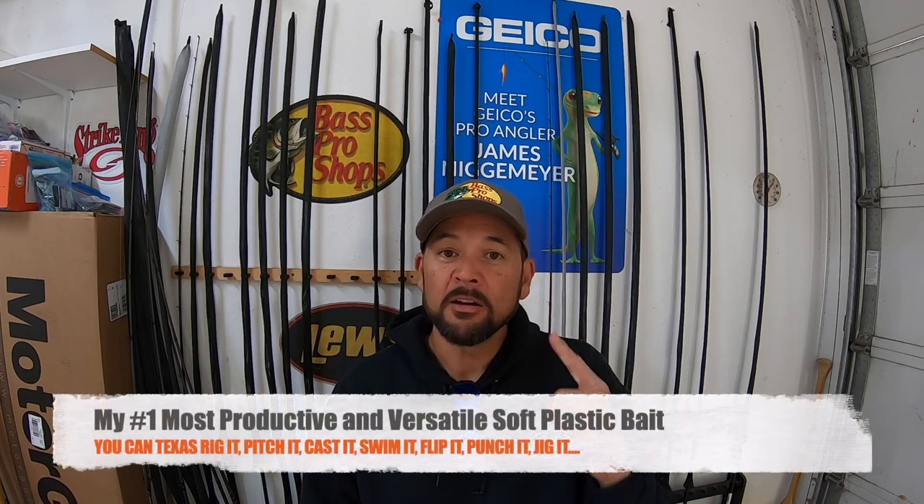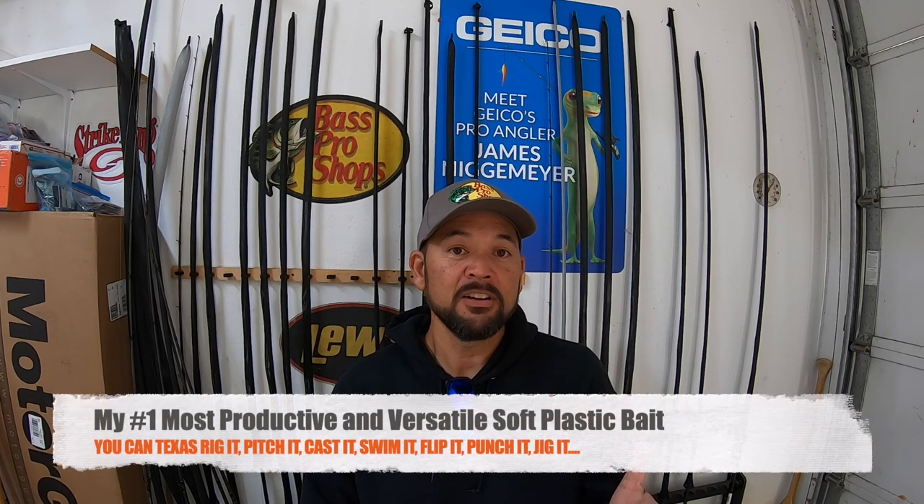Hey everyone, James Niggemeier here. Thank you for tuning back into my YouTube channel. Today I want to share my number one most productive and most versatile soft plastic bait that I keep in my boat. This is a bait that I've got to have quite a bit of. If I showed you the crate that I carry to tournaments of soft plastics, it would look pretty obnoxious. There are so many different shapes, so many different sizes, and so many colors — a wide variety of baits to choose from. The fish will dictate which ones they want day in, day out, and sometimes within the day.